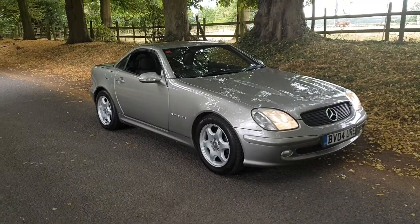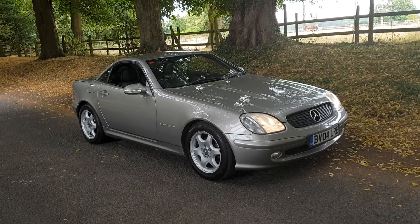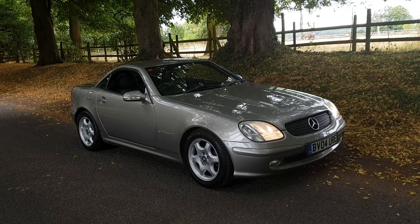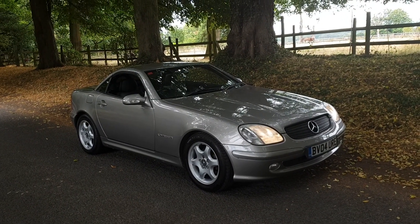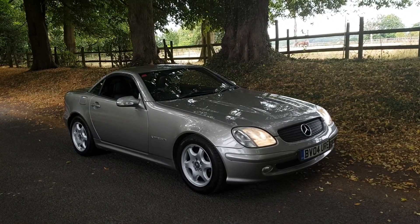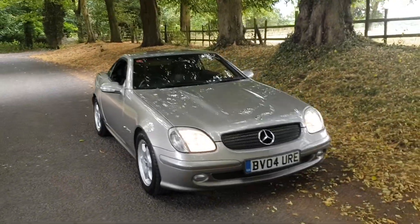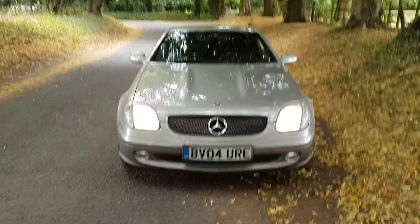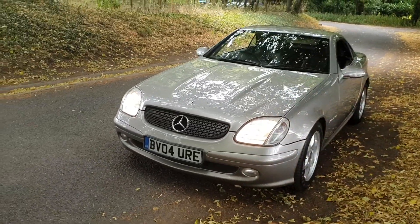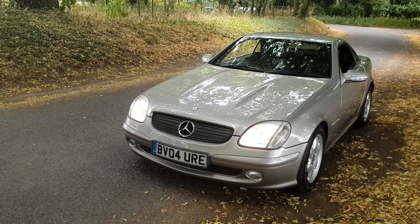We're based at WS11 1AX — check us out before you travel. We can deliver as well, delivering daily across the UK. You can check us out at cardealerreviews.co.uk or our Facebook page which has lots of testimonials from previous customers. We can take part exchange, we're open 7 days a week. You can email us at shiltoncarsales.hotmail.com, or alternatively give us a ring on 01543 506 518. We're based at WS11 1AX.